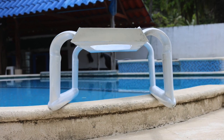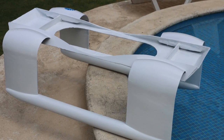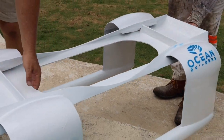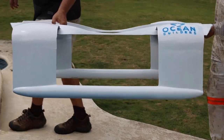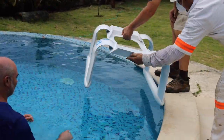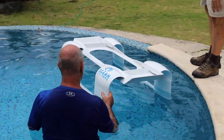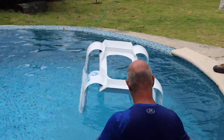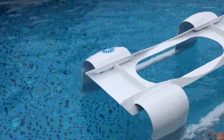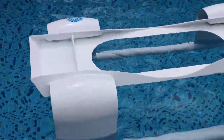And here's the SWATH — the 1/8th prototype — which we test out in my pool, with several people. And it folds perfectly, right on the side. We had to do some adjustments on the balance.